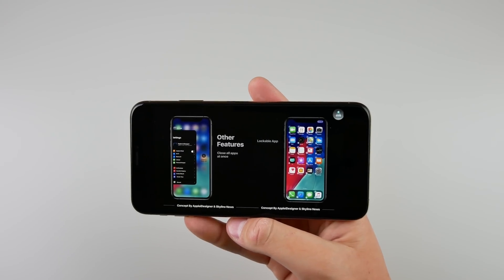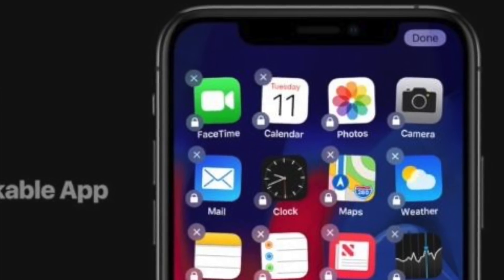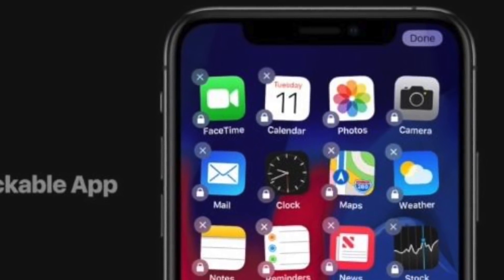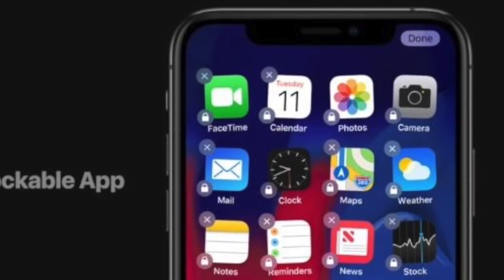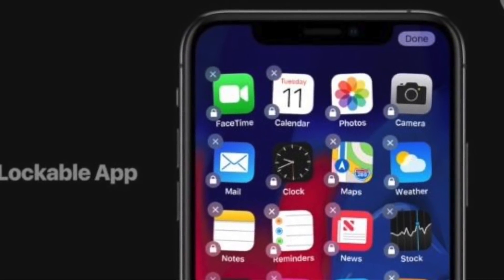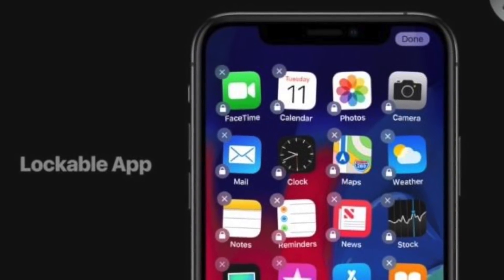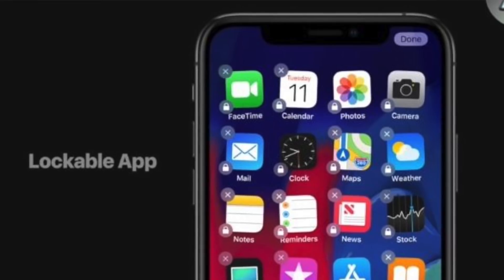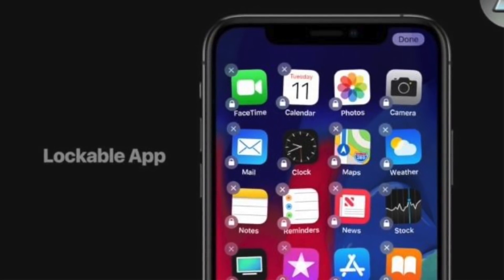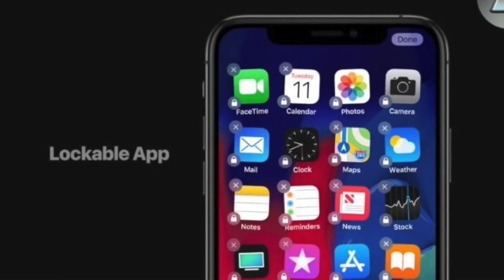Next up on this render is the option to lock applications in different spots on the home screen, which would be a game changer. There's a delete button on the top left of the application and a lock button on the bottom left. If you lock it in place, it stays exactly where it is and you can rearrange other icons around it. Hopefully Apple can also add options to view widgets on the home screen.